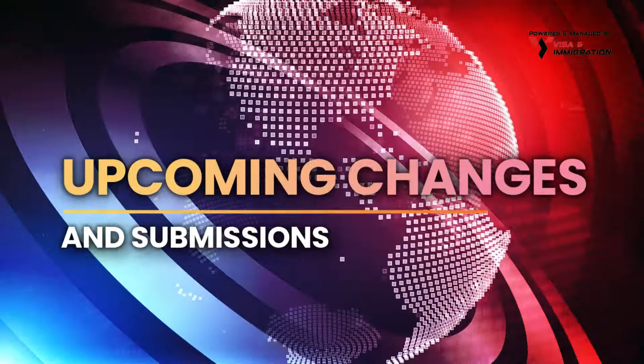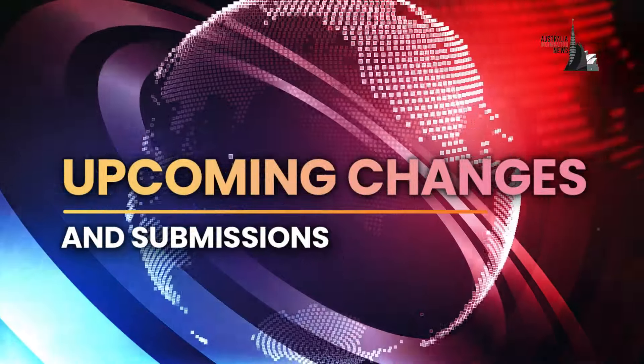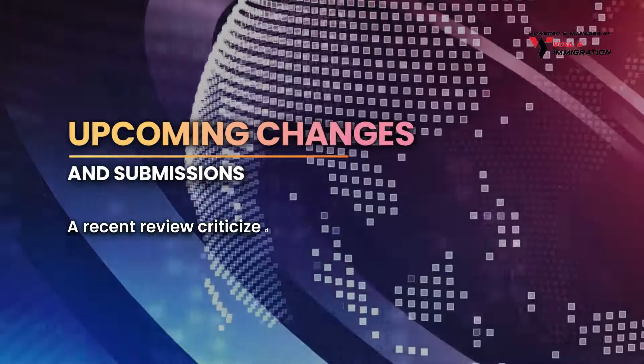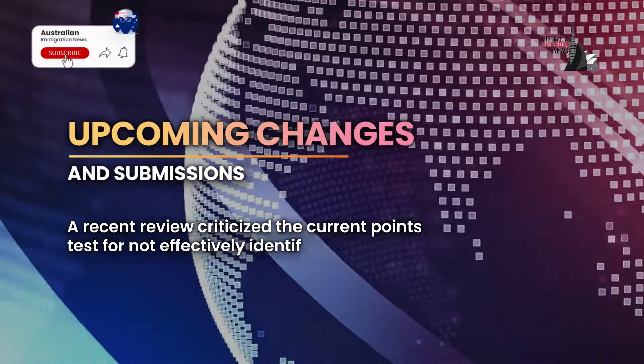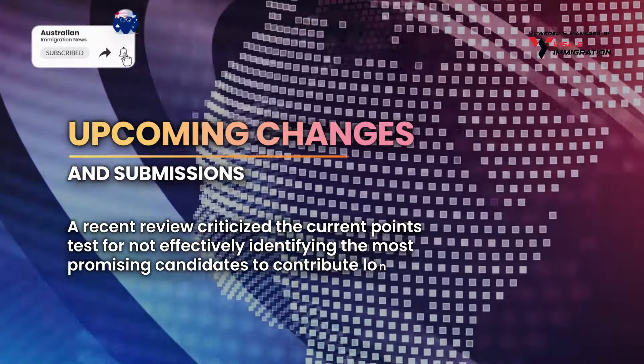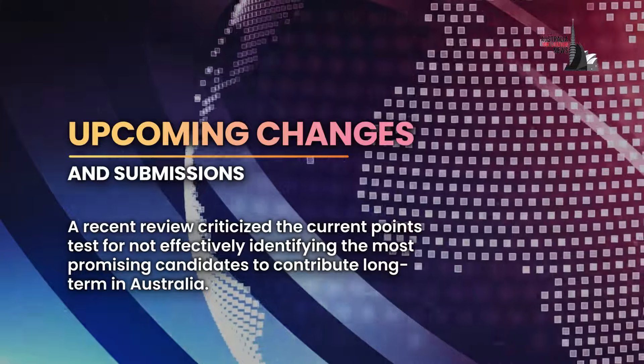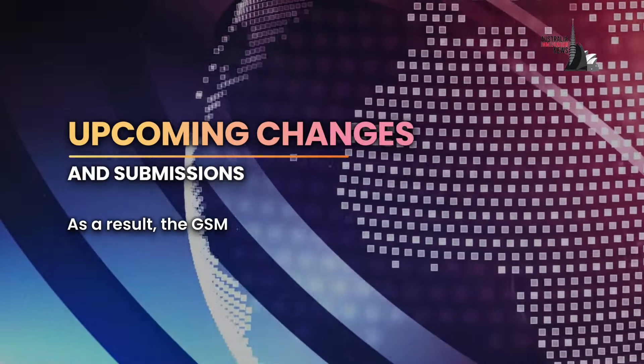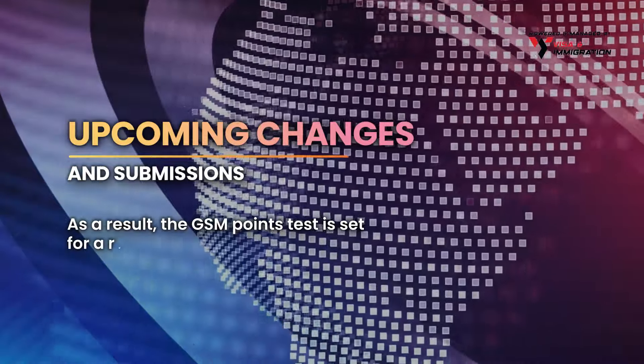A recent review criticised the current points test for not effectively identifying the most promising candidates to contribute long term in Australia. As a result, the GSM points test is set for a revamp.